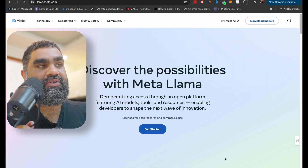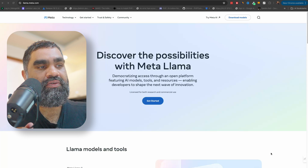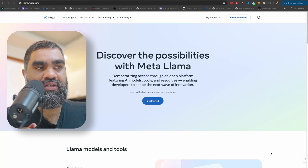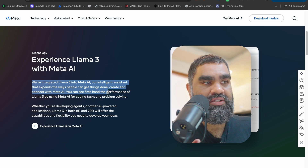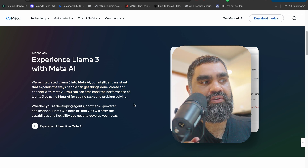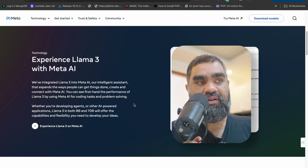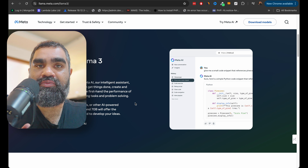If you want to check out Llama 3, come to llama.meta.com, click on Meta Llama 3, and that's where you'll get to the landing page. We have integrated Llama 3 into Meta AI, which is an inference front end — it's like a ChatGPT interface on the web where you can easily access Llama 3's capabilities.